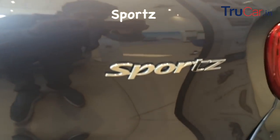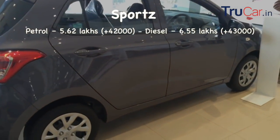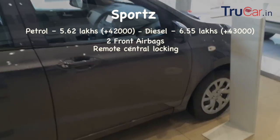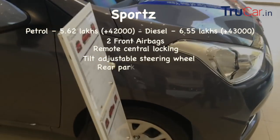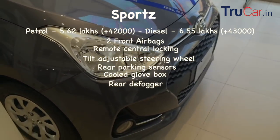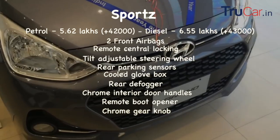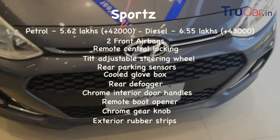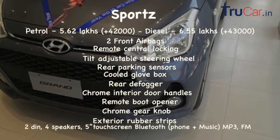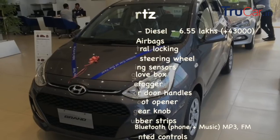Next variant है Sports जिसका petrol में price है 5,62,000 रुपीज जो कि पिछले variant से 42,000 रुपीज महेंगा है और diesel में price है 6,55,000 रुपीज जो कि पिछले variant से 43,000 रुपीज महेंगा है। इसमें dual front airbags, remote central locking, tilt adjustable steering wheel, rear parking sensors, cool glove box, rear defogger, chrome interior door handles, remote boot opener, chrome gear knob, exterior black strips और 5 inch touchscreen display मिलेगा जिसमें Bluetooth, MP3, CD, FM और steering mounted controls भी शामिल हैं।